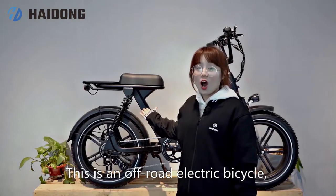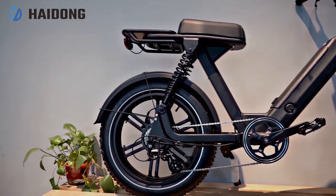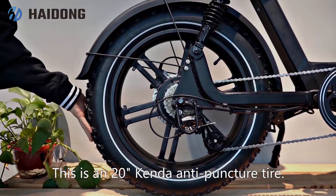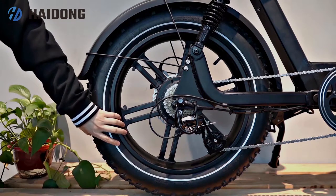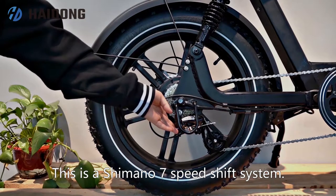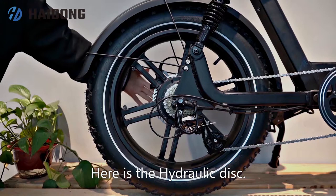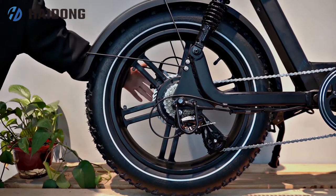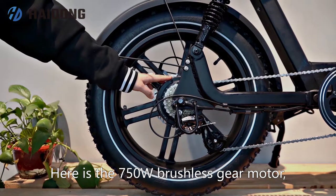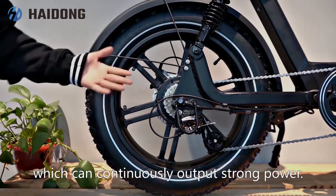This is an off-road electric bicycle called Challenge. This is a 20-inch Kenda anti-puncture tire, and this is a Shimano 7-speed shift system. Here is a hydraulic disc, and here is a 750-watt brushless gear motor which can continuously output drum power.